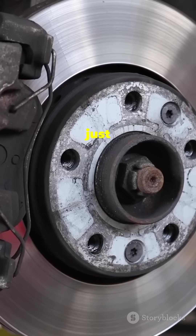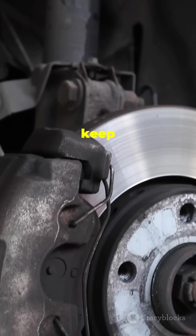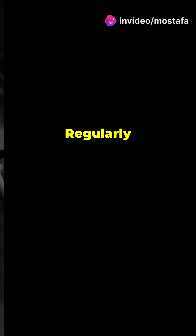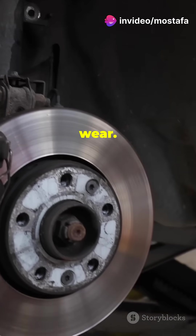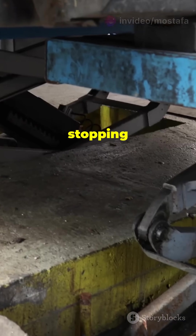Your brakes aren't just pedals — they're precision engineered safety systems designed to keep you safe on the road. Regularly check your brake pads for wear, as worn-out pads can reduce braking efficiency and increase stopping distance.